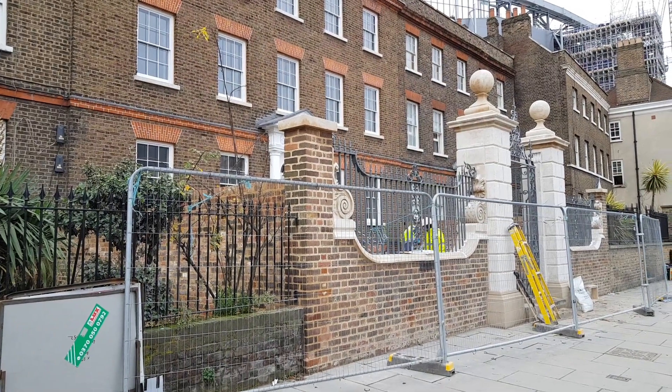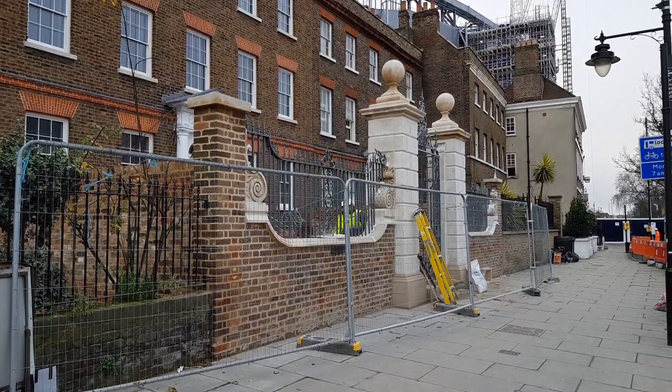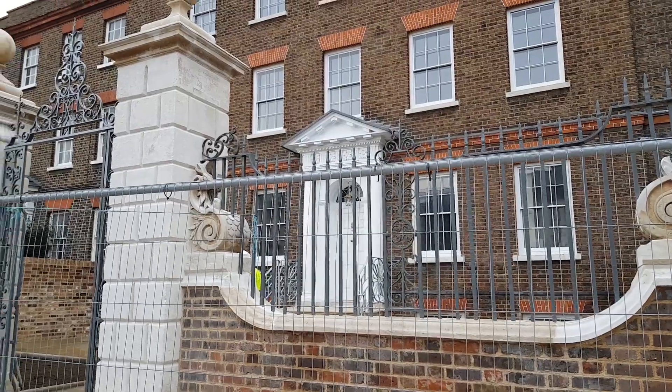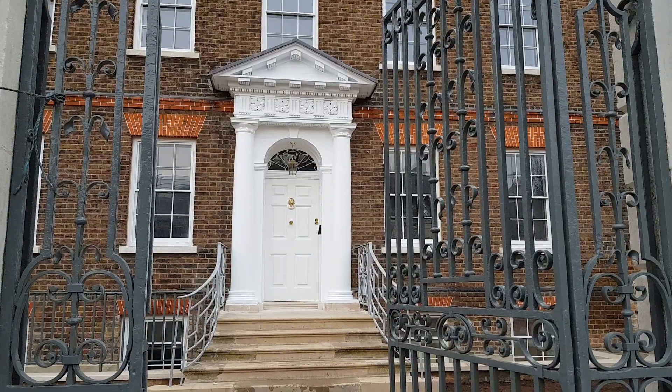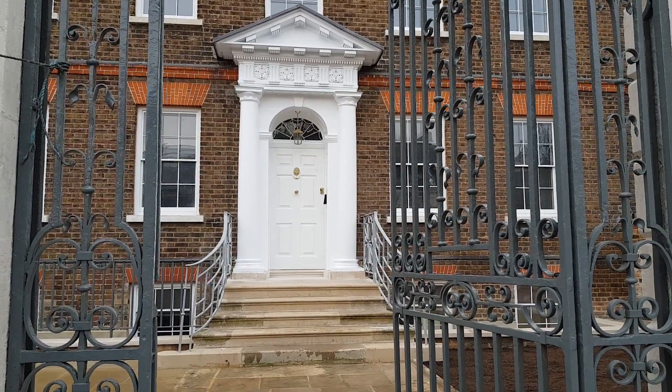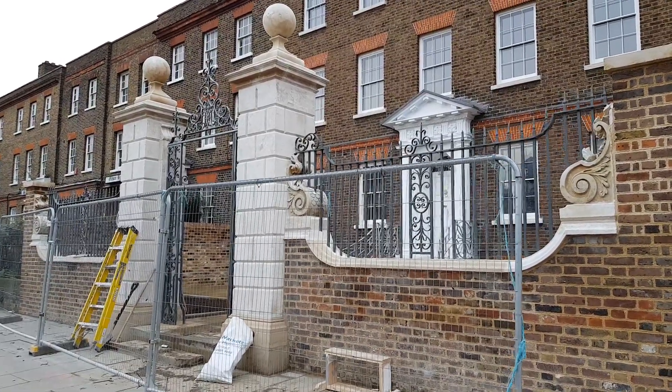There's Percy House - you can see a lot more work has been done here and a lot of the barriers have been taken down. This will of course be the new home of the Tottenham Foundation.